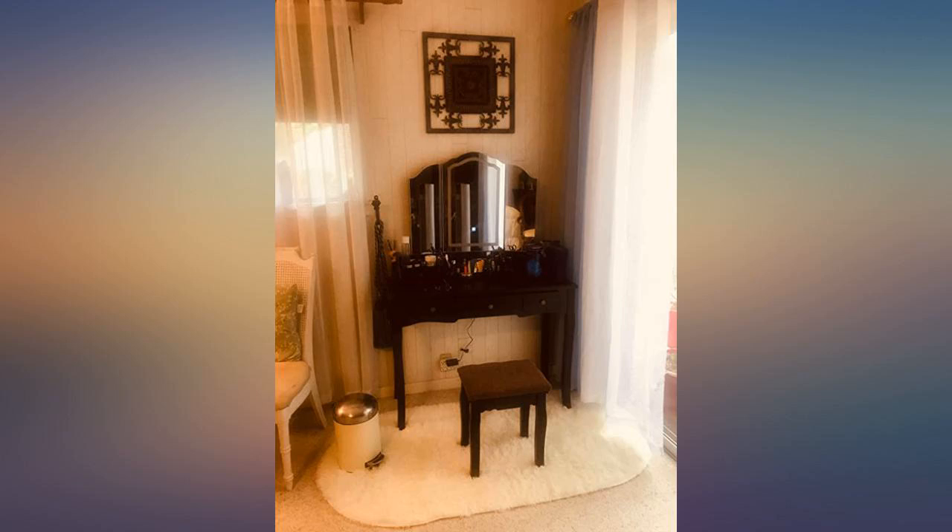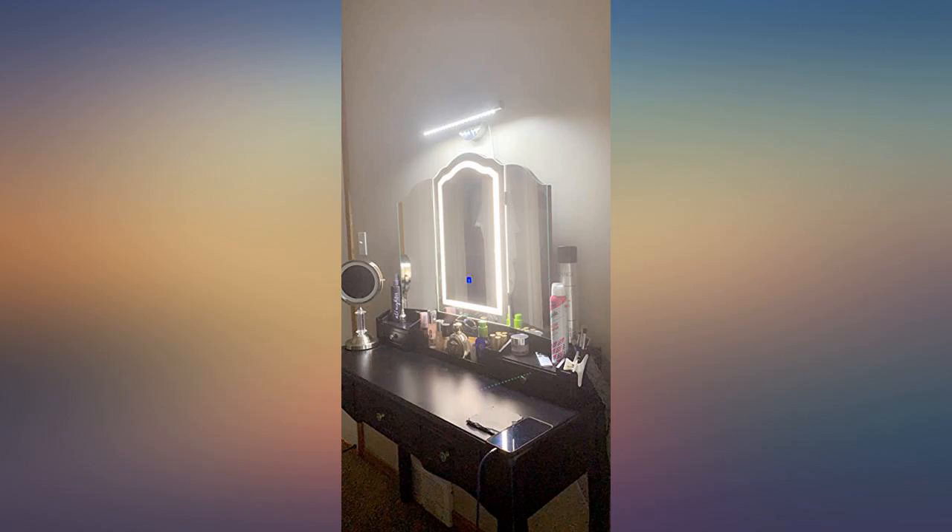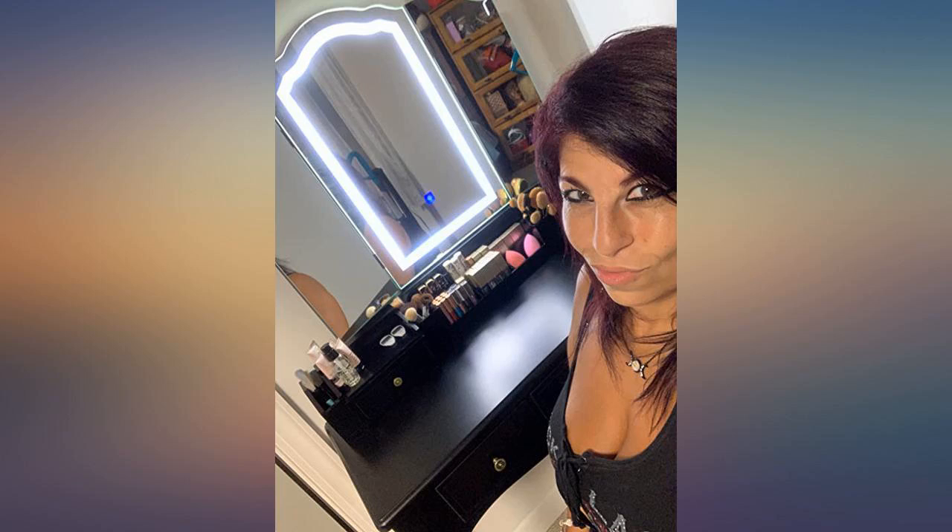My wife loves this vanity I bought her. The lights are perfect. Nice sized storage compartments, affordable, and assembly was easy.